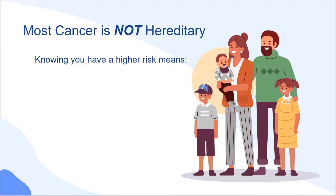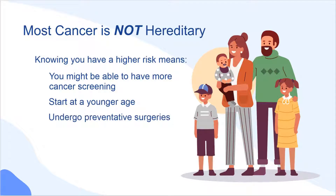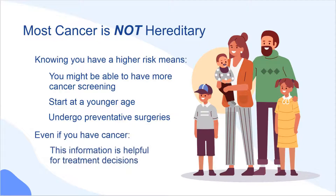Knowing you have a higher risk means you or your family members might be able to have more cancer screening, start at a younger age, or undergo preventative surgeries. Even if you have cancer, this information is sometimes helpful for treatment decisions or preventing future cancers.